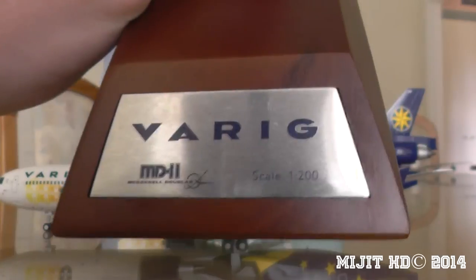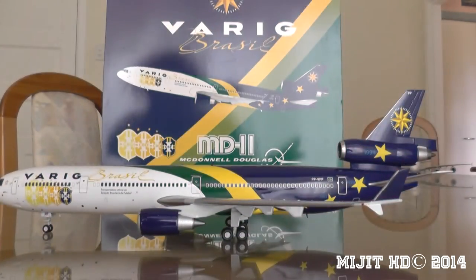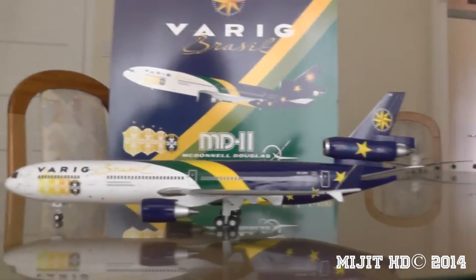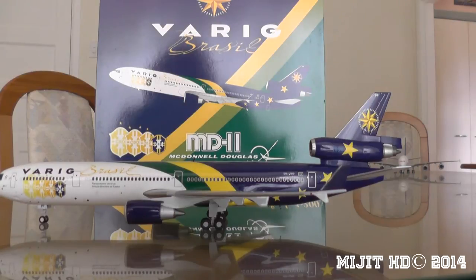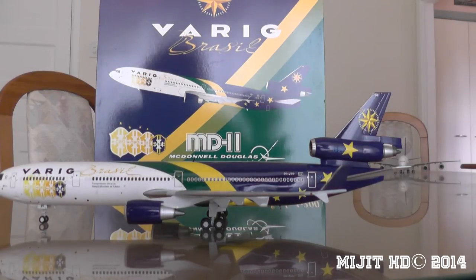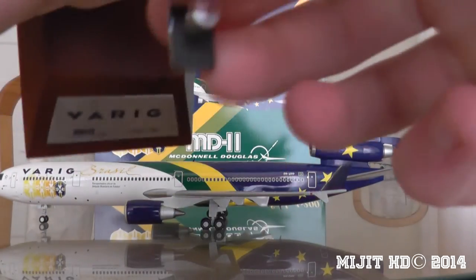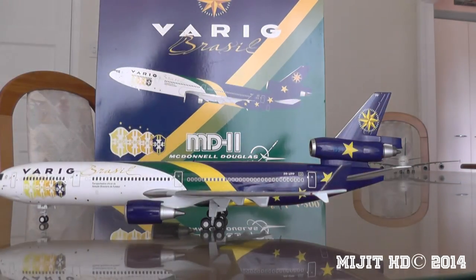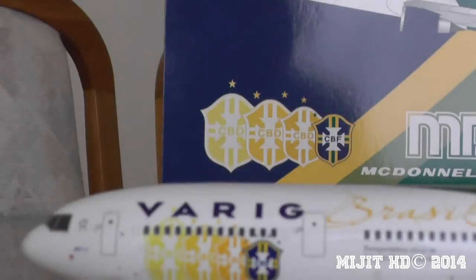I'll just show you the stand as well — there's Varig MD-11, scale 1:200. It's McDonnell Douglas in small writing, small engraving there. There's the blue film which protects the metal back — I'll just take that off and show you guys the shiny back. These stands come assembled, unlike Gemini's. I find it a lot easier. There's the padding on the top of the stand so it doesn't scratch your model. Anyway, let's get to showing you around the aircraft.